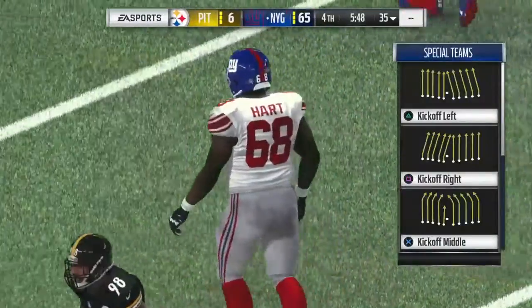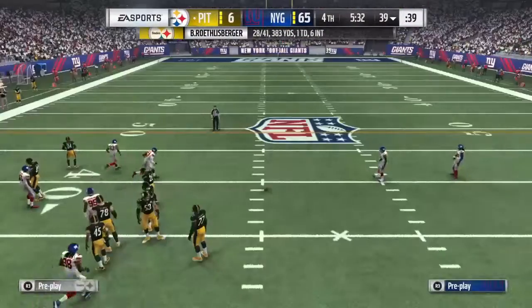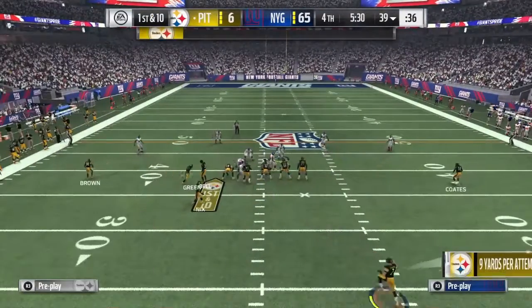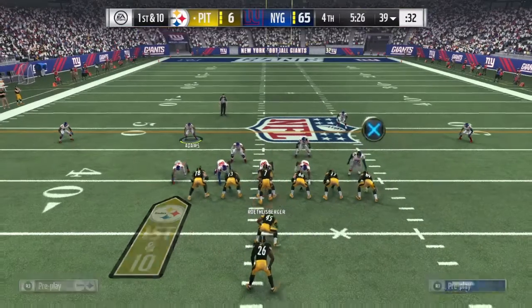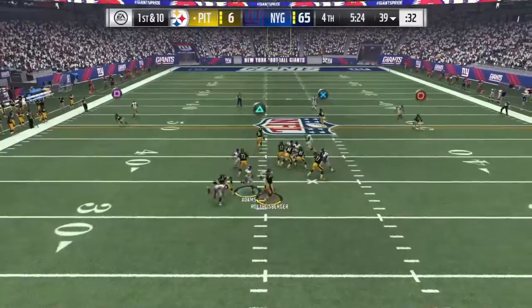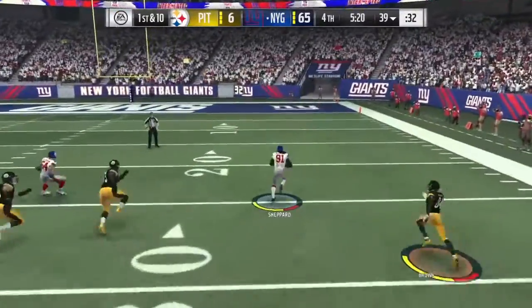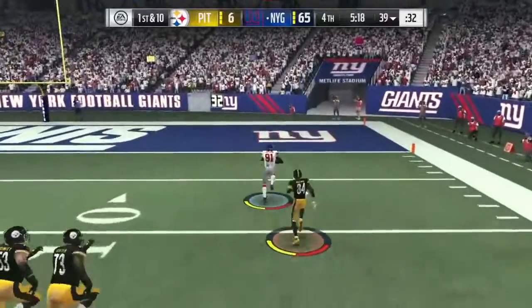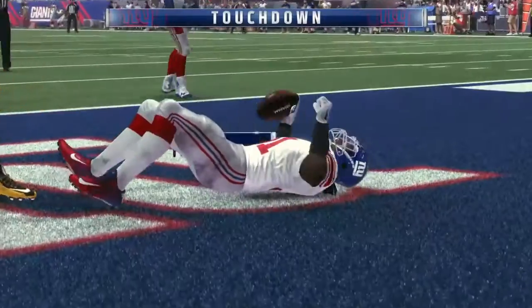They've got this big lead. Green with a catch left side, and he gets this one just shy of the 40 — they'll mark him down at the 39. Looking to speed things up here, going with some tempo. And my goodness, another interception. There he goes right side, and he will bring it back. It's a pick-six and a Giants touchdown.